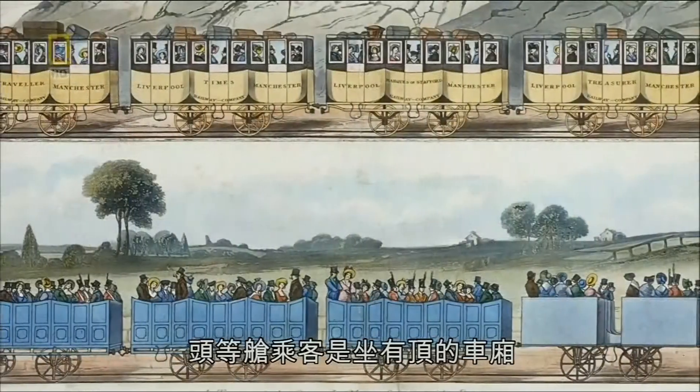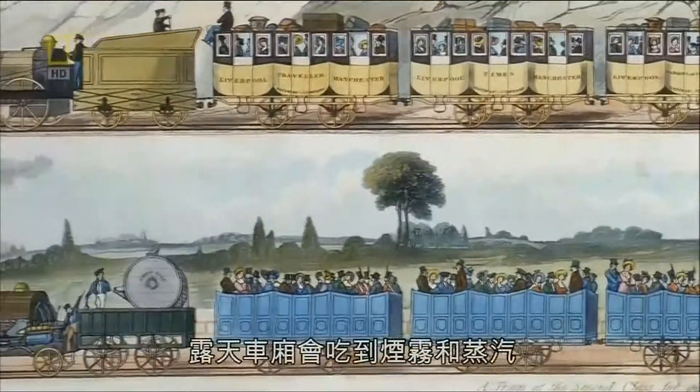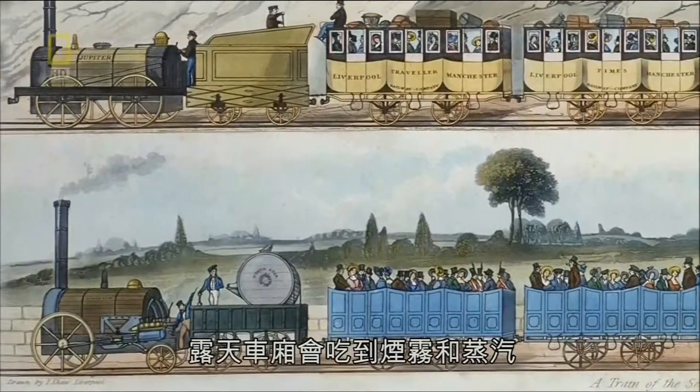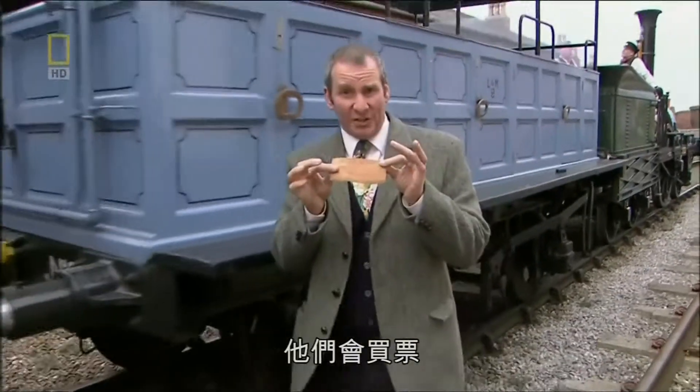First-class passengers sat in covered carriages; second-class weren't so lucky, with open carriages that took the brunt of the smoke and steam. A stagecoach delivered passengers to the station where they would purchase their ticket. Departure was signalled by a bugle.